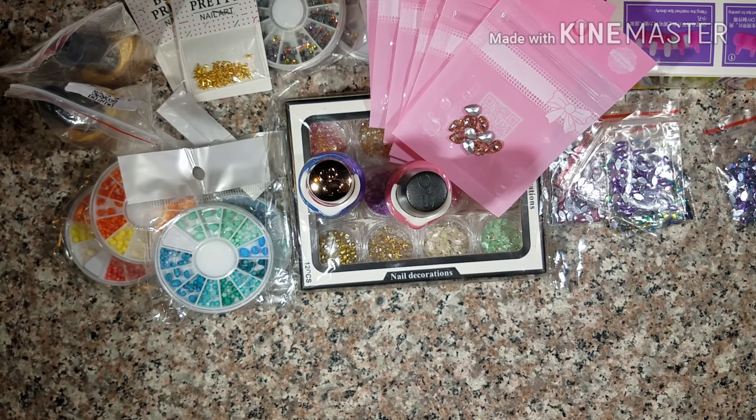Then I picked up some smaller teardrops. The pink was $0.98 and you get 100 per pack. Then I got the AB blue, which were $1.11. They are so gorgeous.